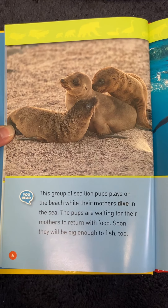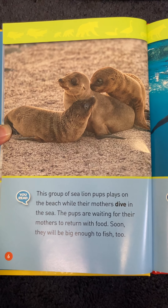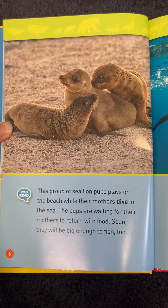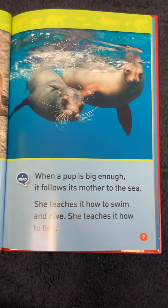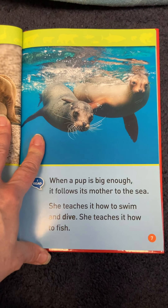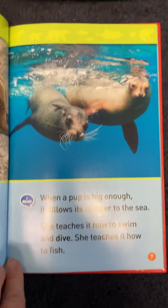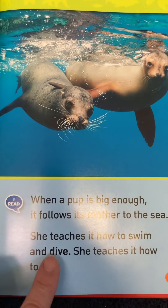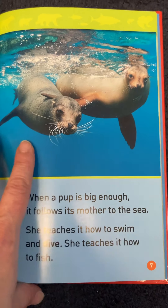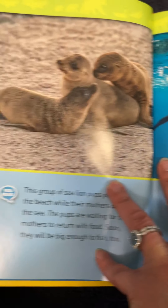This group of sea lion pups plays on the beach while their mothers dive in the sea. The pups are waiting for their mothers to return with food. Soon they will be big enough to fish too. When a pup is big enough, it follows its mother to the sea. She teaches it how to swim and how to dive — you see that word they bolded: dive — and how to fish.